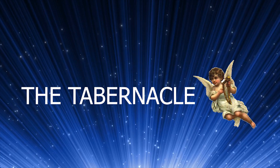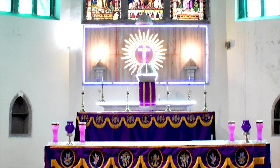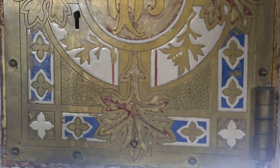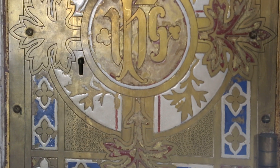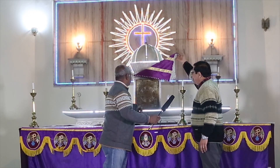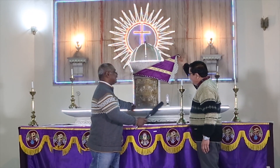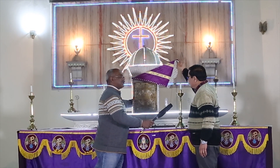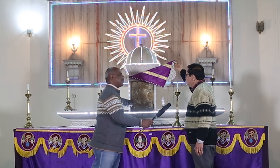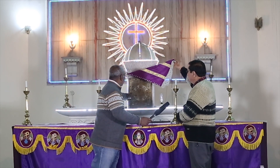The Tabernacle. In the cathedral, the tabernacle is rightly kept at a very prominent place. It is made of metal and there is wonderful carving on it. We have a beautiful and solid tabernacle. The lock and the door are of the British era.